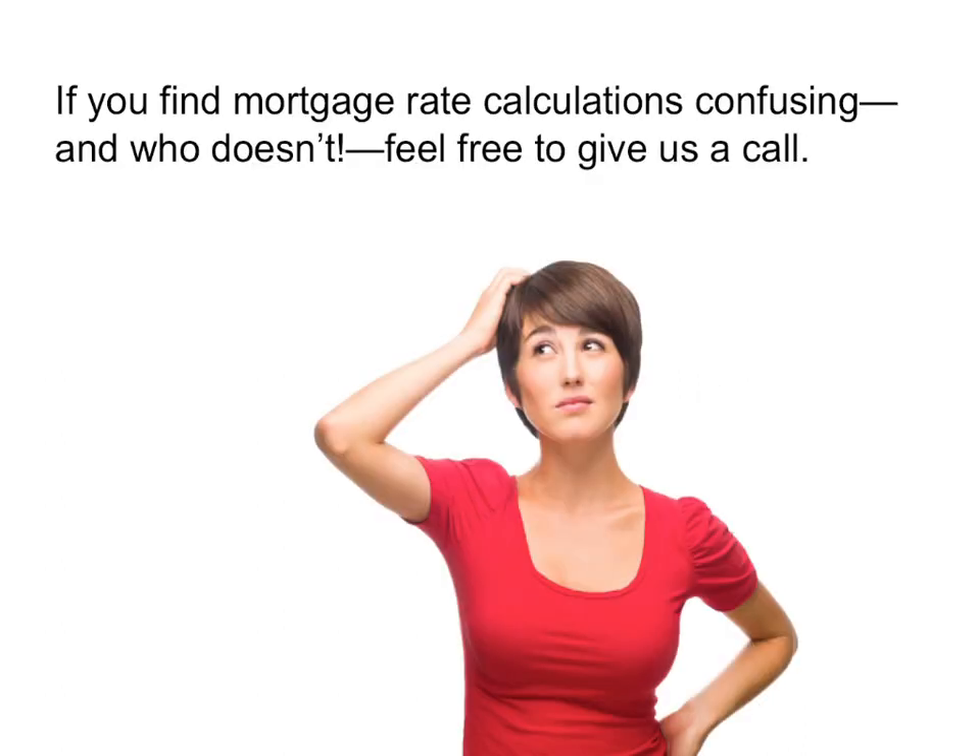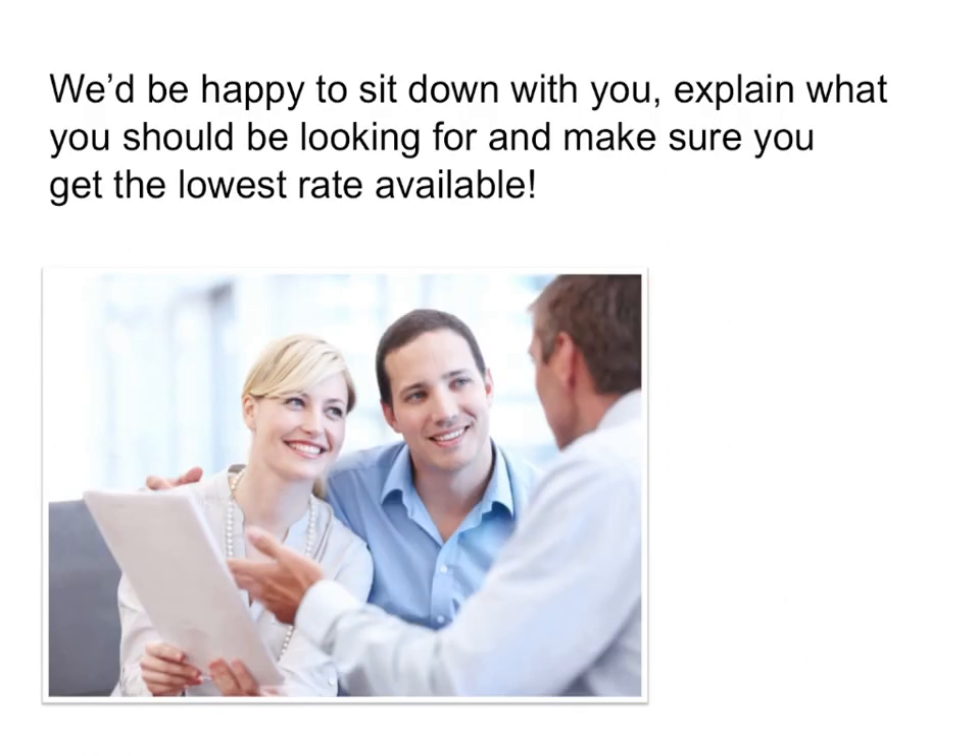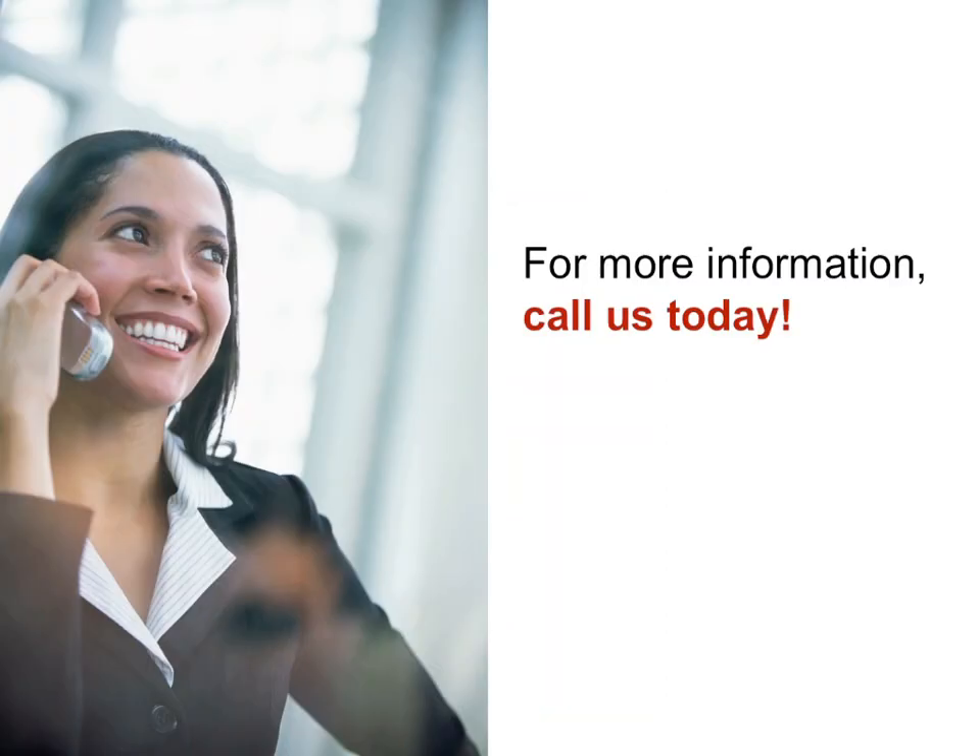If you find mortgage rate calculations confusing — and who doesn't — feel free to give us a call. We'd be happy to sit down with you, explain what you should be looking for, and make sure you get the lowest rate possible. For more information, call us today.